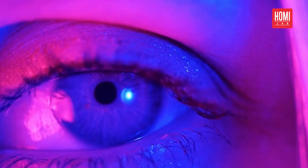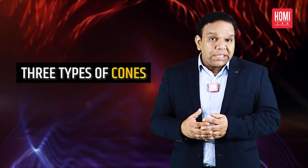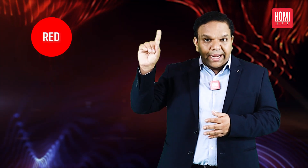When light enters our eyes, these cones send signals to our brain which then interprets the signals as colors. There are three types of cones that allow us to see colors. They are red, green and blue.